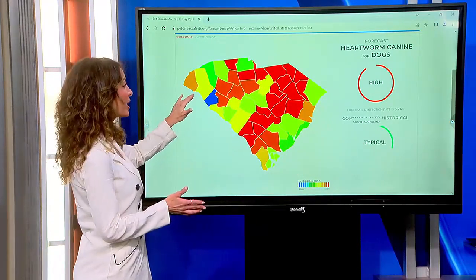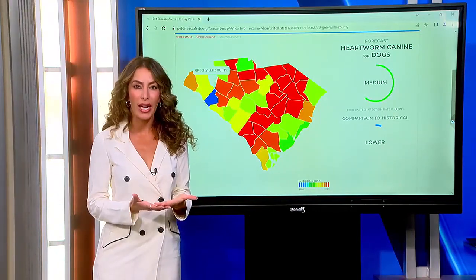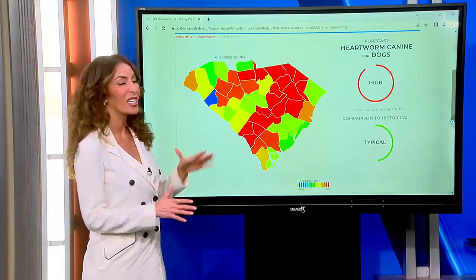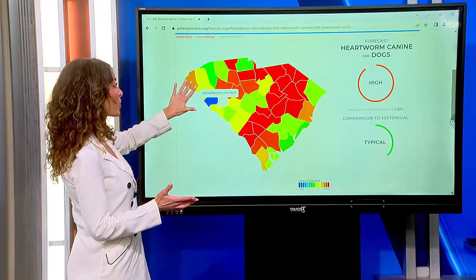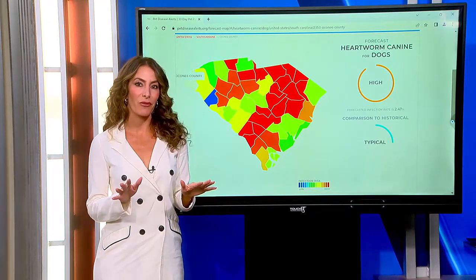We want to focus on the upstate. Greenville is in the green right now, reporting medium risk for the season. In our area, Cherokee County is the worst with a high risk, same with surrounding Union and Laurens counties, going down to Greenwood and also Oconee County.